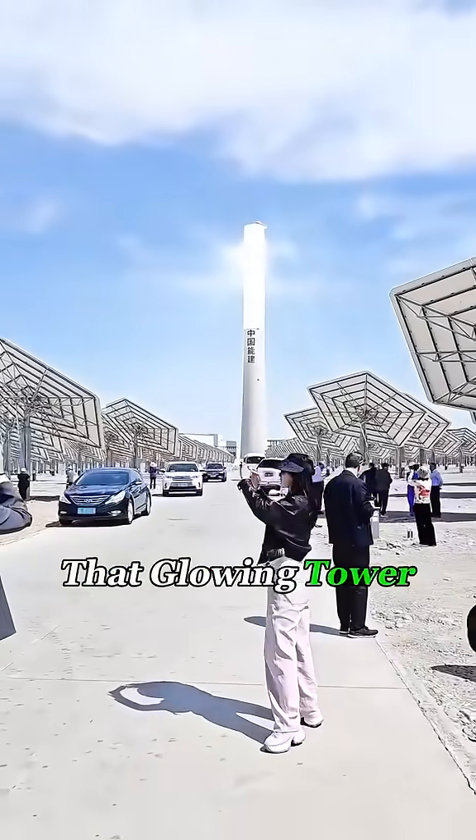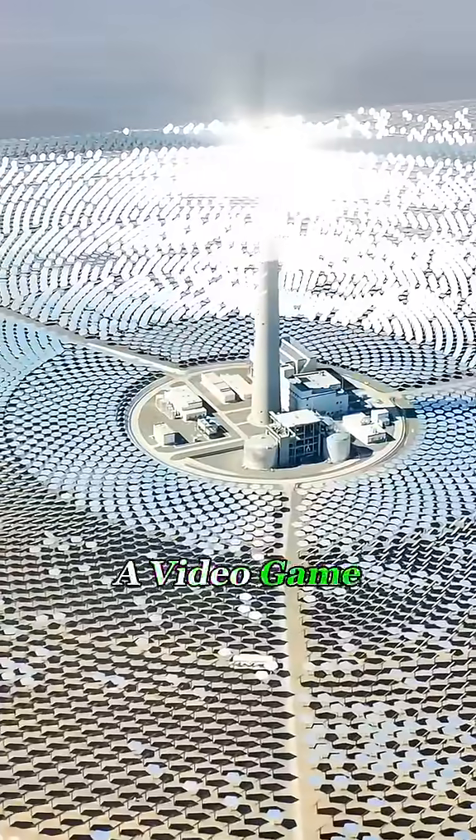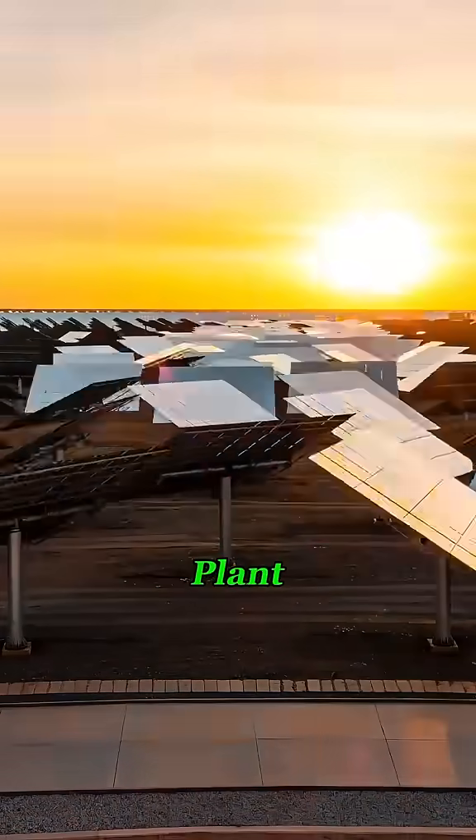Take a closer look. That glowing tower might look like a prism tower from Red Alert, but it's not a video game weapon. It's a real-world solar power plant.